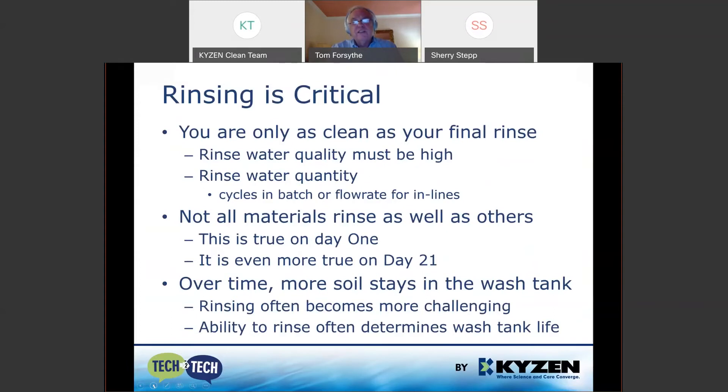Rinsing parts is really, really important because you're only as clean as your final rinse. That rinse water must be high quality and you need the right rinse water quantity — in a batch, that's the number of rinsing cycles, maybe two or five, sometimes with a resistivity measurement. On an inline or bigger system, what's the flow rate in liters per minute or hour? Not all cleaning products rinse as well as others. After several weeks when soil grows in the tank it becomes harder to rinse, and that rinsing problem often causes a bath changeout.